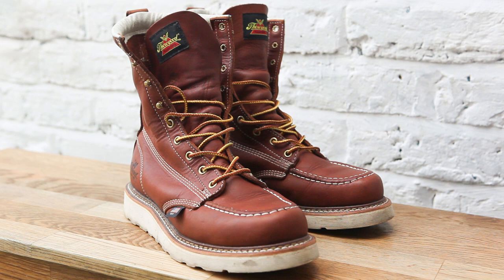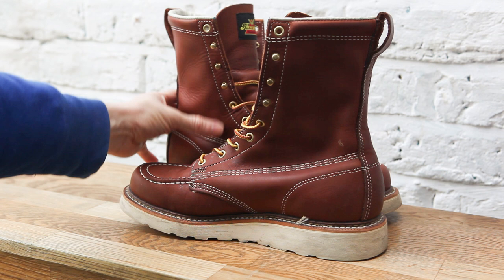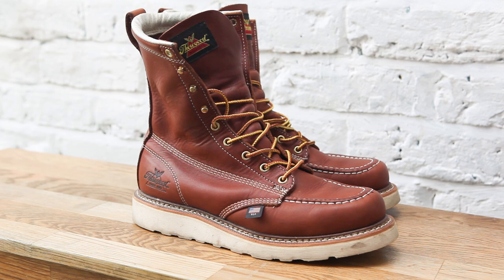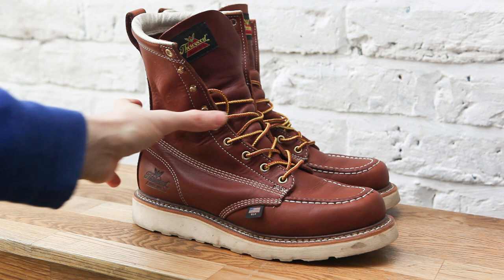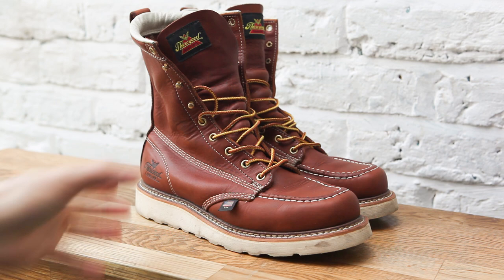I kind of bought these boots on faith because I wasn't sure what to make of them. I have a pair of Redwing boots and I really like them, so I wasn't sure if I should go for Thorogood — one, they're very difficult to find in the UK; two, they're very expensive; and three, they look quite big and I only have narrow feet.